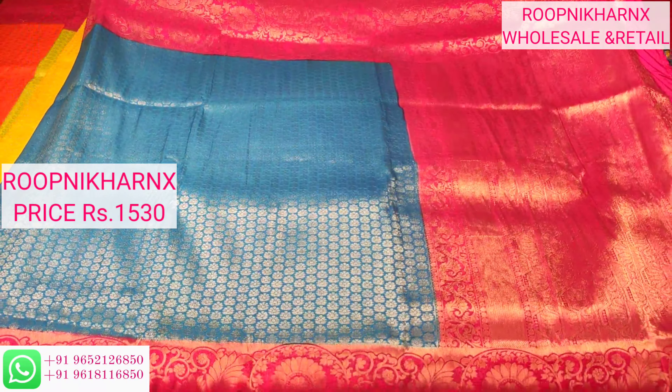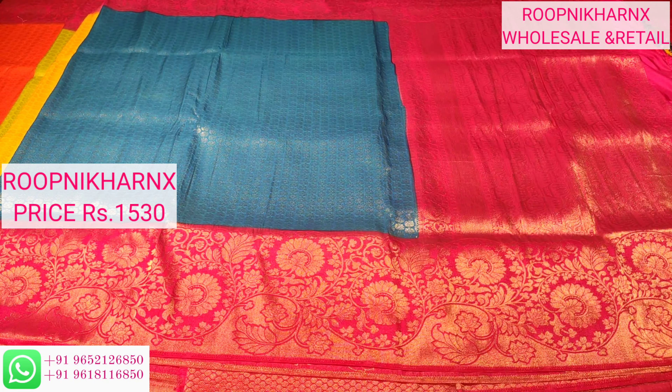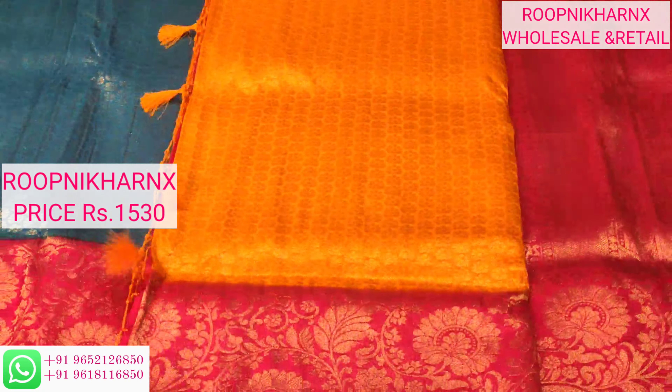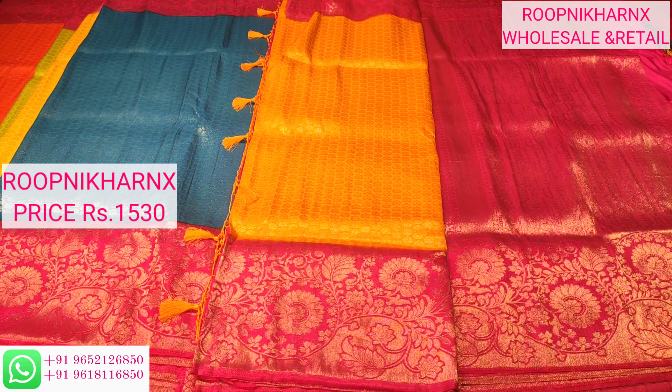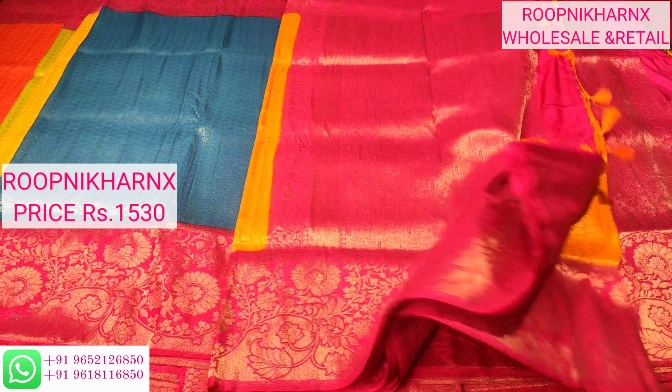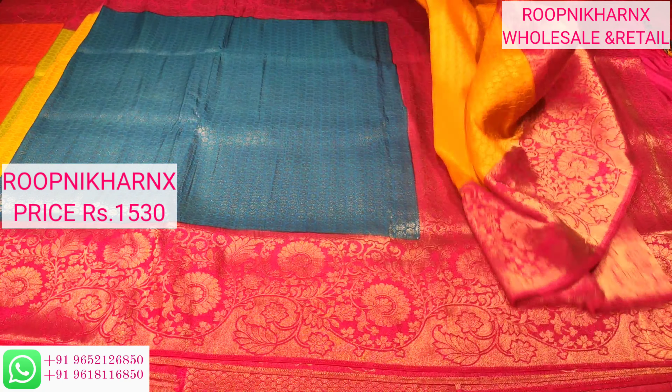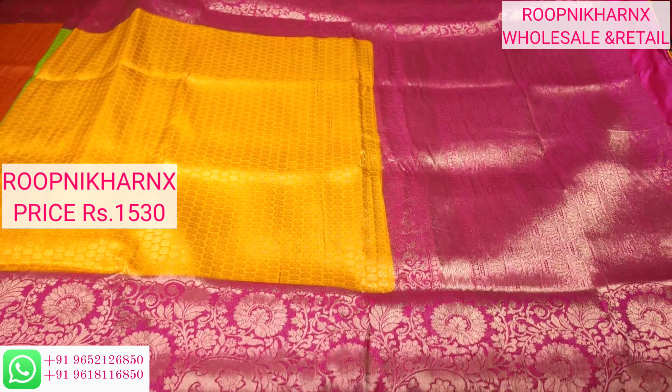You can see the silver zari weaving work is also shining beautifully. This is our next color combination — yellow with pink. It is a common combination but very much beautiful whenever it comes together. As the saree opens, it looks very much beautiful.